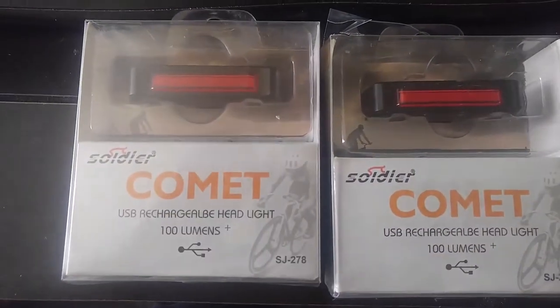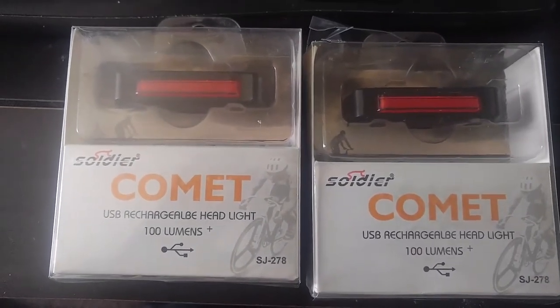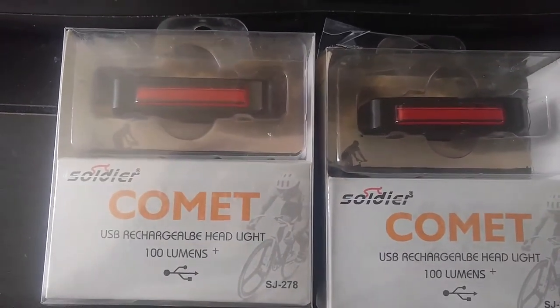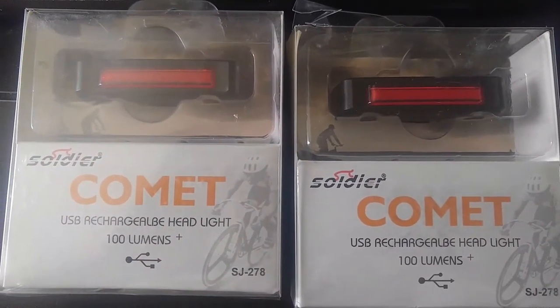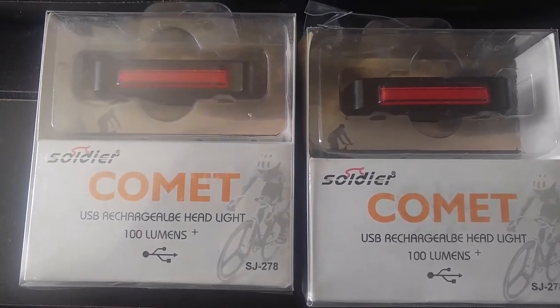My taillights showed up for my Coleman CT-100U, and I also got the Predator 212 in the mail on the way. These are the exact same ones as what I have on the front, but these are red. And that's exactly what I like.